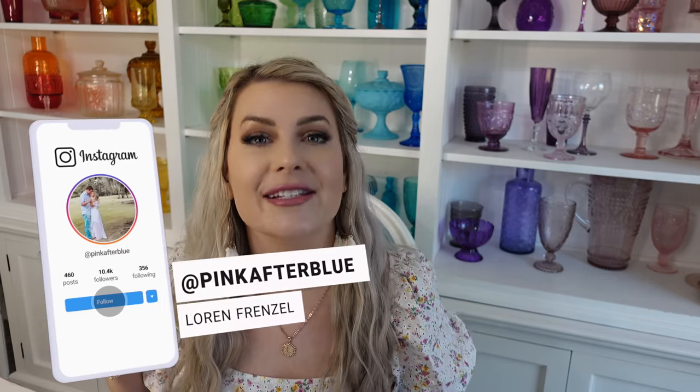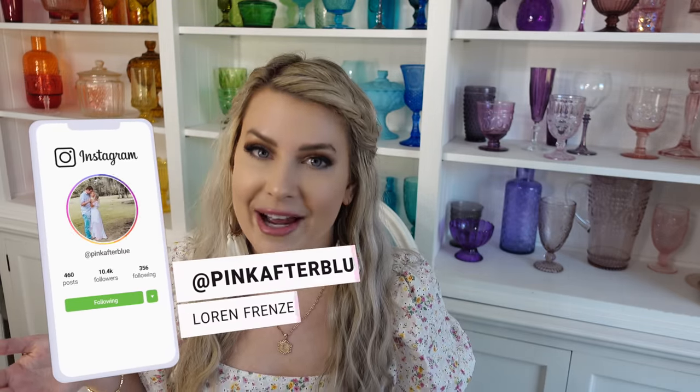Hey guys, welcome to my channel or welcome back. My name is Lauren. If you're new here, I have five kids: a 13-year-old boy named Evan, an 11-year-old named Brady, a 10-year-old named Ezra, a five-year-old girl named Jenna, and a two-and-a-half-year-old son named Cruz. I have both genders and a wide range of ages.